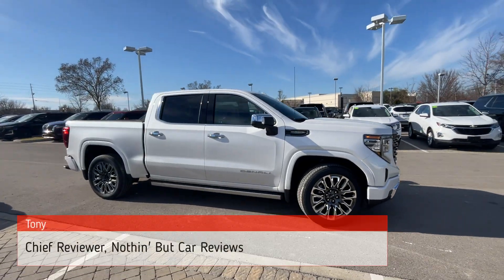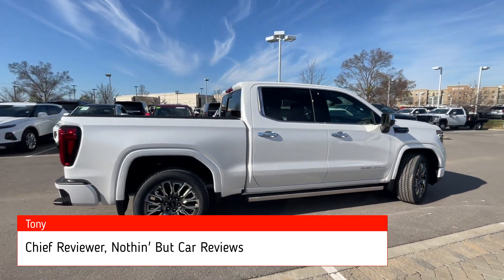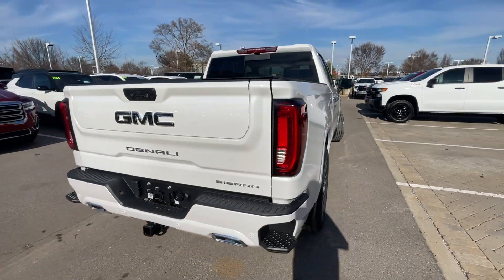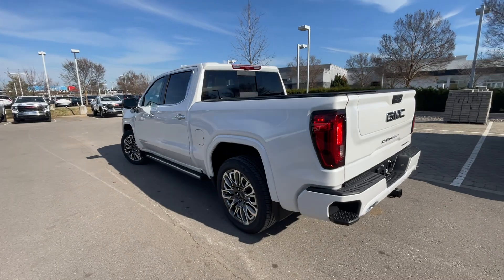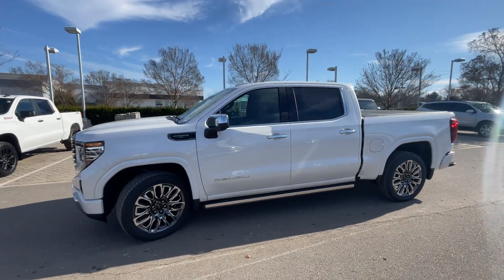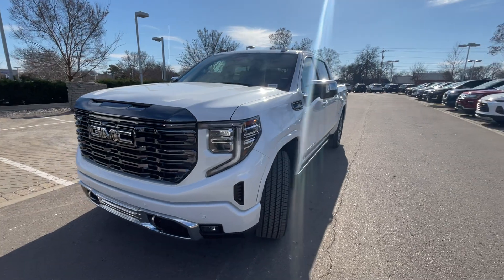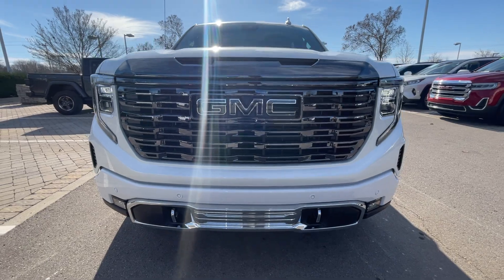Here we have a new 2024 GMC Sierra 1500 in the Denali Ultimate trim level, so fully decked out. We have the white frost tricoat paint and the alpine umber leather interior. For the powertrain we get the 6.2 liter naturally aspirated V8 engine mated to a 10-speed automatic transmission. So far not seeing any big changes compared to the 23 Denali Ultimate, but let us know in the comments if anything has changed.